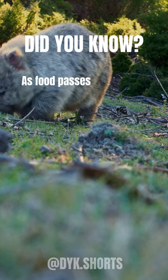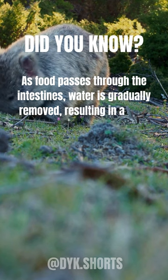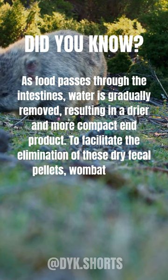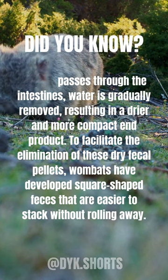As food passes through the intestines, water is gradually removed, resulting in a drier and more compact end product. To facilitate the elimination of these dry fecal pellets, wombats have developed square-shaped feces that are easier to stack without rolling away.